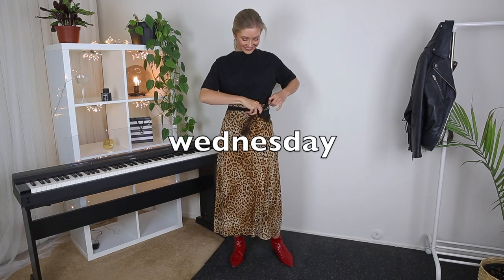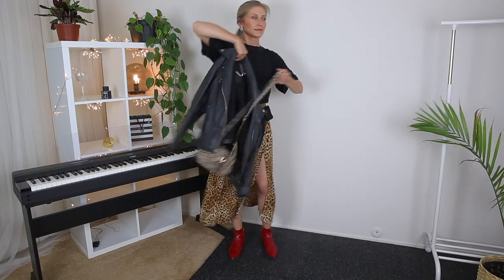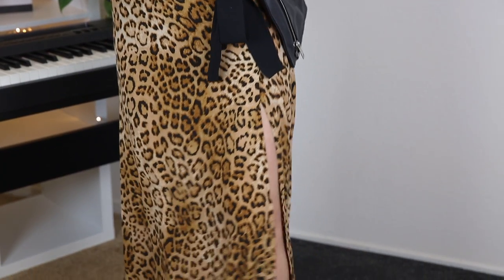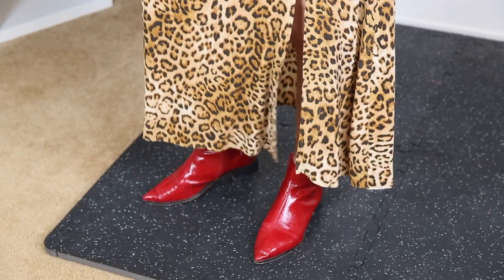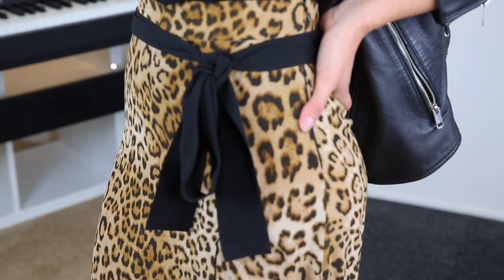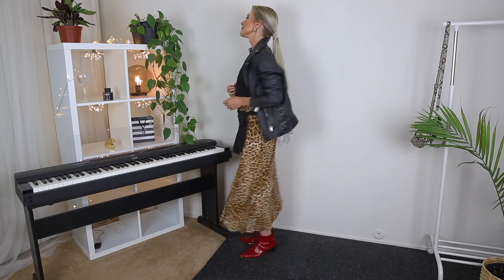Wednesday's outfit has a little pop of color — just because it's the middle of the work week. Leopard and red look great together; leopard print is fast becoming a neutral and you can wear it with pretty much everything. I'm wearing a midi skirt from Zara in leopard print, paired with a black plain t-shirt and simple red ankle boots. Flat shoes work better here than heels since heels would look too much. Pairing the leopard skirt with the black biker jacket is a great way to add personality. I also added a little black fabric belt with a bow to make the look more feminine, and gathered my hair into a low ponytail.